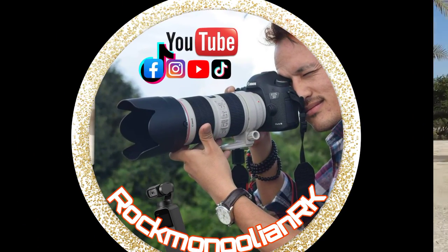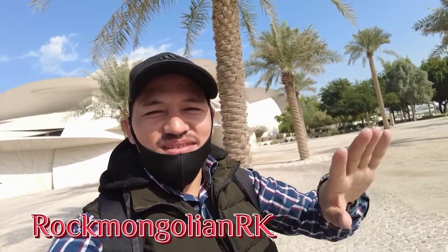Welcome to my YouTube channel Rock Magazine. National Museum of Qatar.